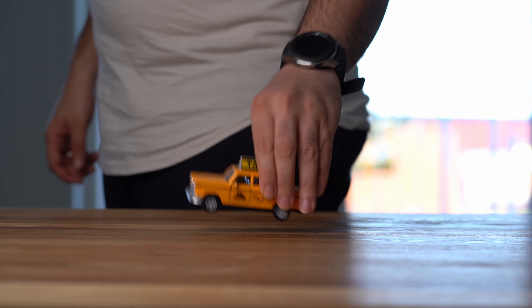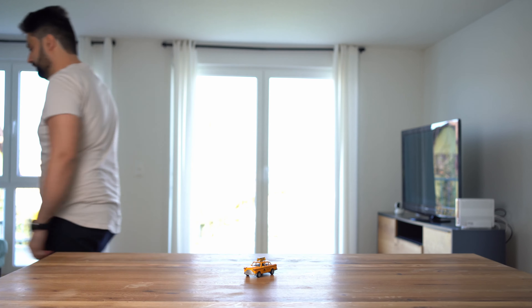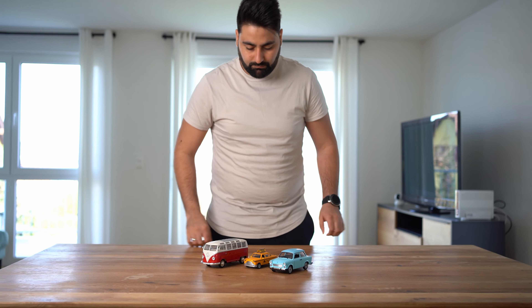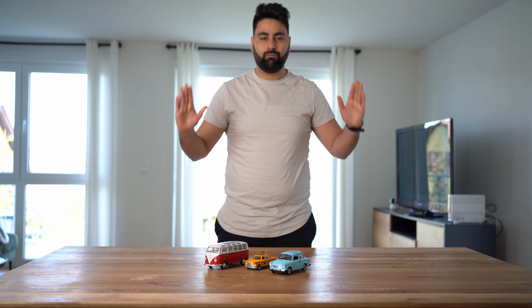One of the most common mistakes people make when it comes to mobile photography is not using the full potential of their mobile phone. Most modern smartphones come equipped with powerful cameras that are capable of producing high quality photos, but many people only use the basic camera techniques and settings. It's worth taking the time to discover different techniques and styles to get the most out of your mobile photography. In today's video, I'm going to show you 6 tips to take your mobile photography to the next level. So let's dive right in.